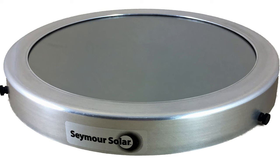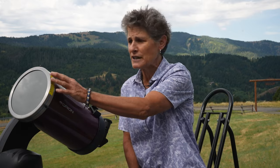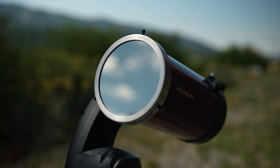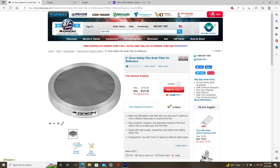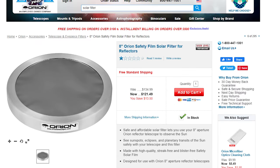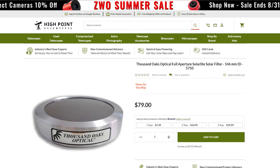Seymour Solar, out of Utah, makes premium solar filters for spotting scopes and telescopes. They're rated ND5, so 99.9% of sunlight is blocked, and the aperture is made of high-quality reflective coated heliosolar glass mounted in an aluminum outer cell that slips over the end of your optical tube and is centered with thumb screws. Orion Telescope and Thousand Oaks Optical are both major suppliers of glass solar filters for any size telescope.